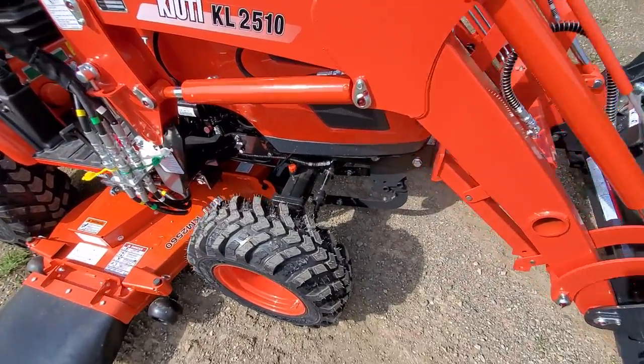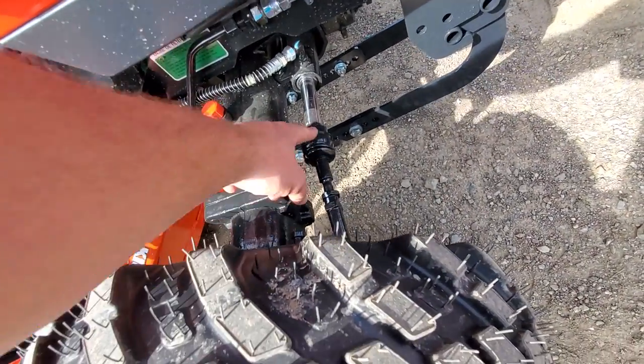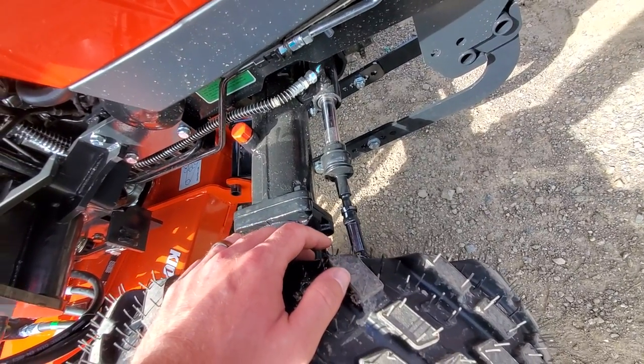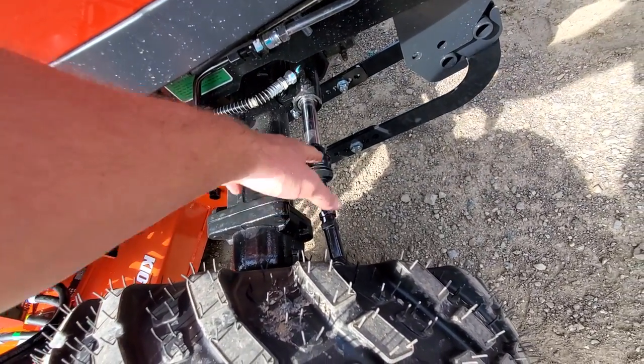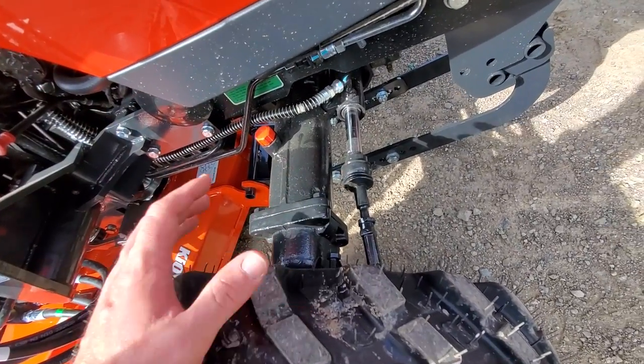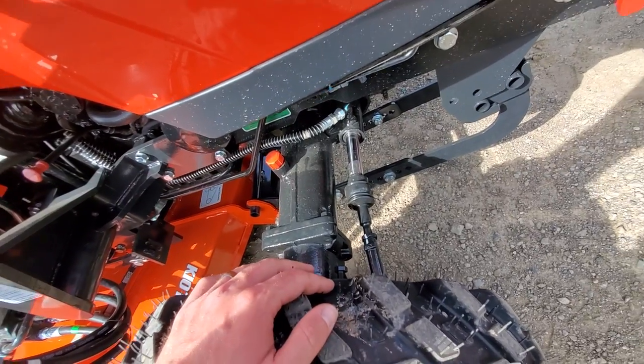On the front end here we've got a nice heavy front axle — all cast — with big hydrostatic power steering, just like what you see on the larger tractors. You're going to see that theme as we go around: hydrostatic power steering, the way the PTO works, the way the frame is made — it's more similar to a larger tractor than it is to a subcompact.